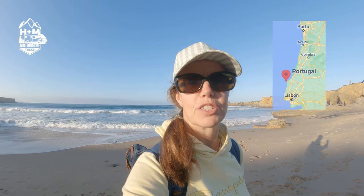This is the beach at Peniche. Behind me is the Atlantic Ocean. To put it into context geographically where we are, we are north of Lisbon but we're south of Porto.